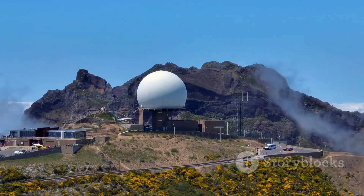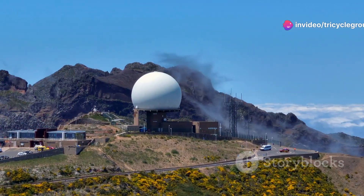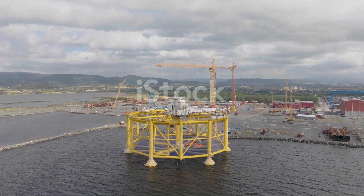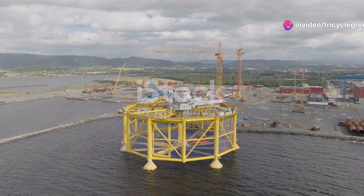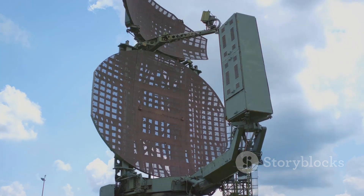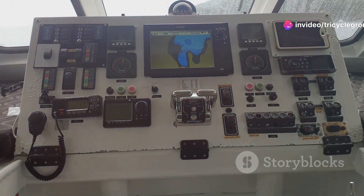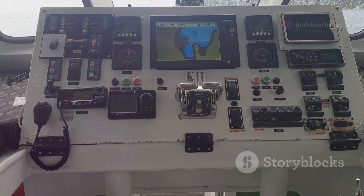The SBX-1 is not your typical radar station — it's a technological marvel that stands out in the vast expanse of the ocean. It's housed on a massive mobile platform designed to be both robust and versatile. Imagine a platform larger than a football field floating on the ocean, capable of moving to strategic locations as needed. This platform is a marvel of engineering, meticulously crafted by some of the brightest minds in the field. It can withstand harsh ocean storms, ensuring continuous operation even in the most challenging conditions, and houses the equipment and crew needed to operate the radar system.